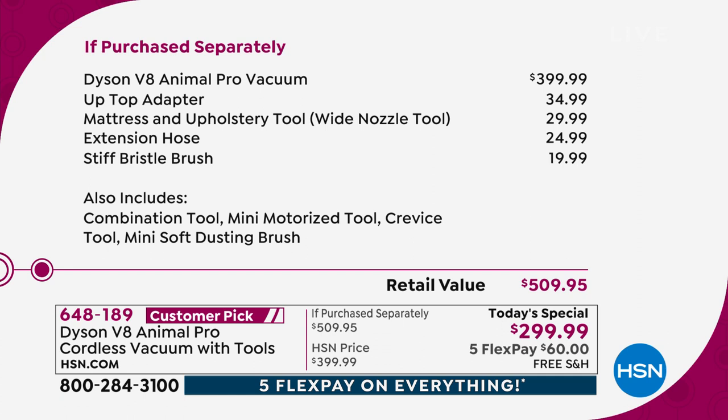You're getting the $400 vacuum, plus four extra, usually à la carte, adapters and attachments. The up-top adapter is a $35 value — you can twist and lock at different angles to get up high. The mattress and upholstery tool is a $30 value. The extension hose is a $25 value. The stiff bristle brush is a $20 value. Plus the combo tool, mini motorized tool, crevice tool, and mini soft dusting brush. A $510 value — you're saving $210 today.